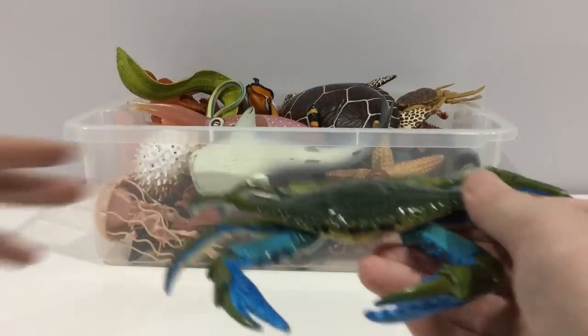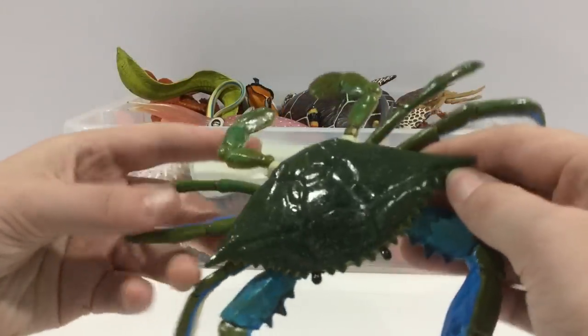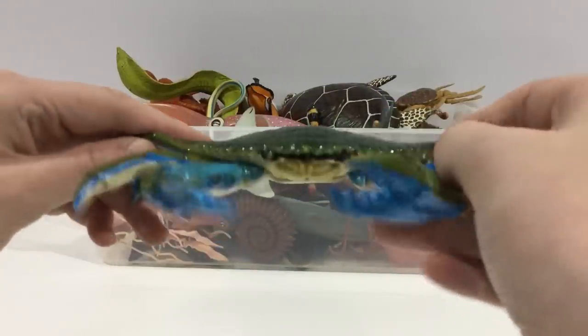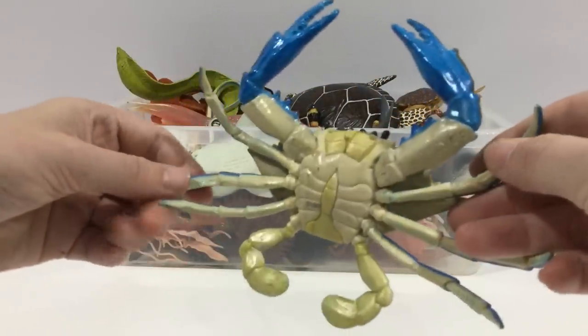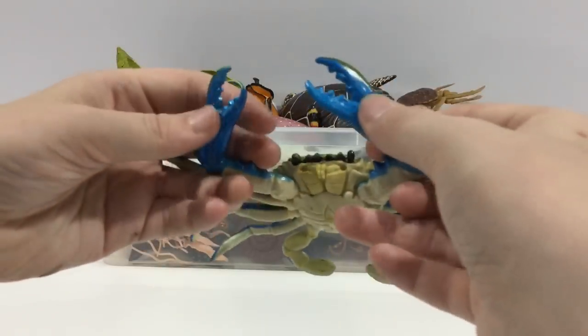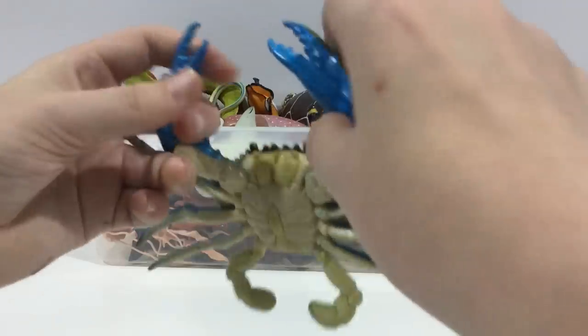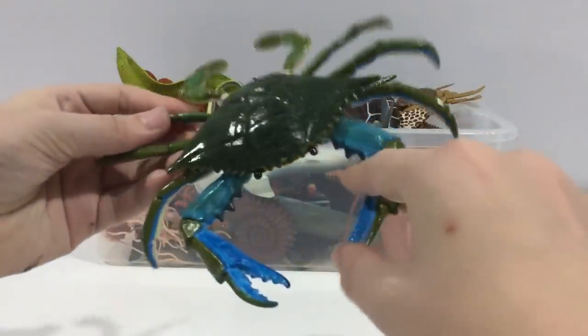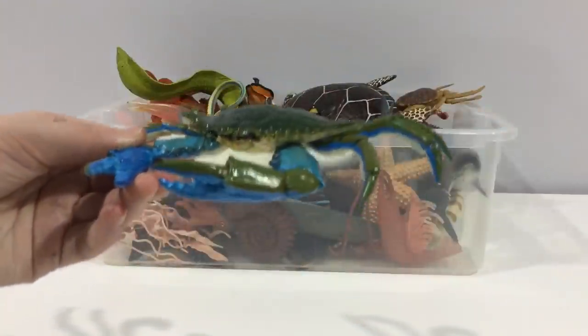Blue crab. They have these paddle-like legs because they're actually called the blue swimmer crabs. They have blue tinted claws. I don't think they're edible.